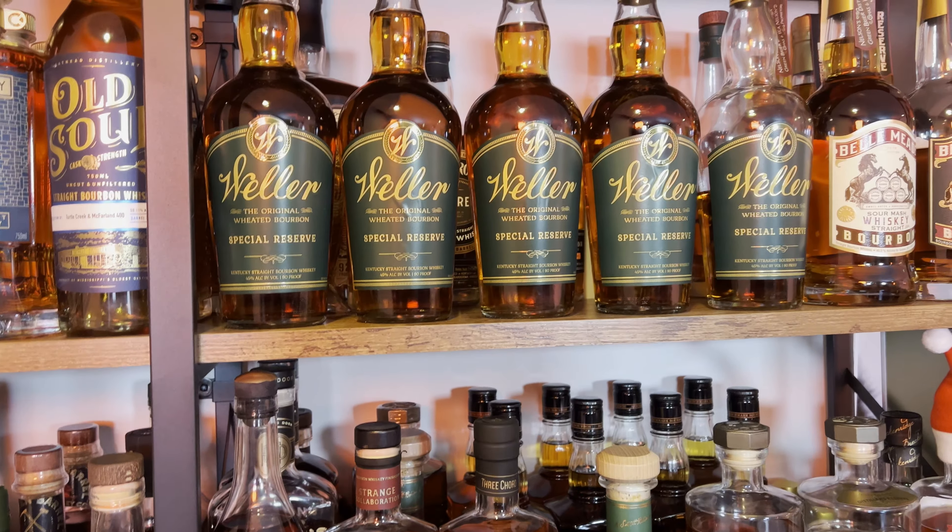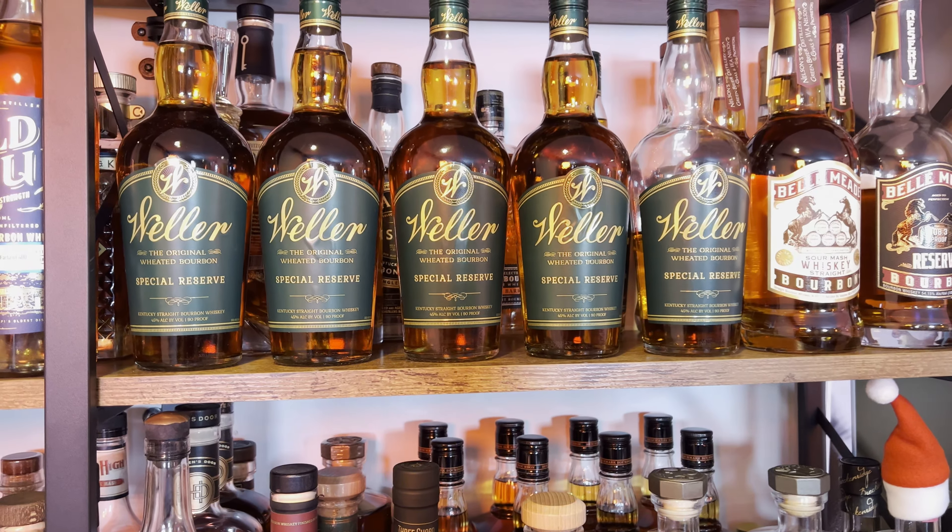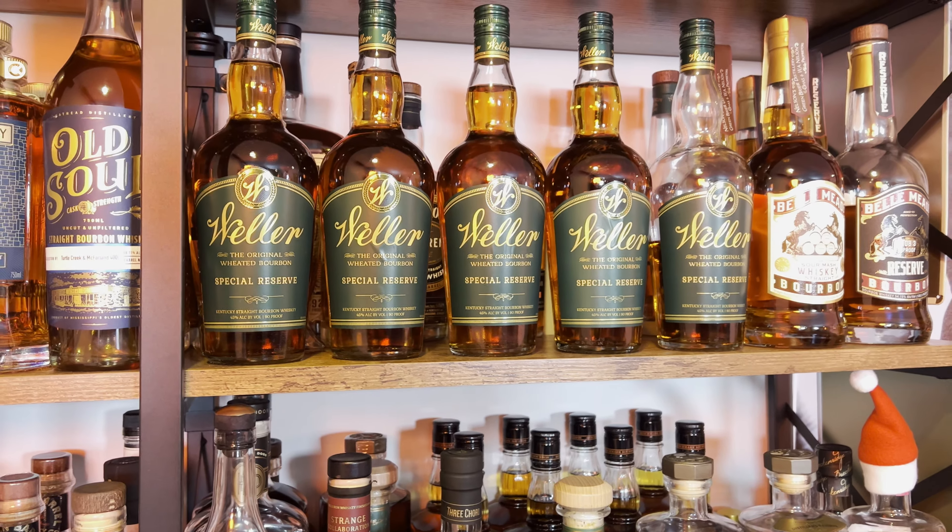I told Brandon I wasn't going to buy any more Weller because I have too many, but I had to buy one because it's $26. That's so crazy, at least for our area.